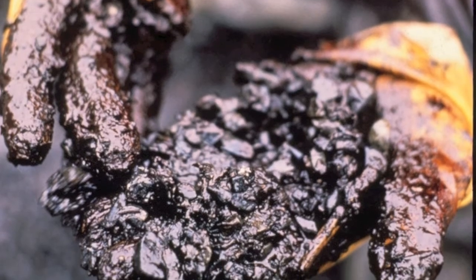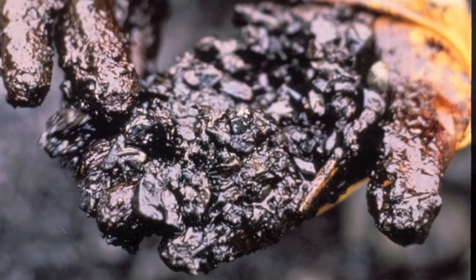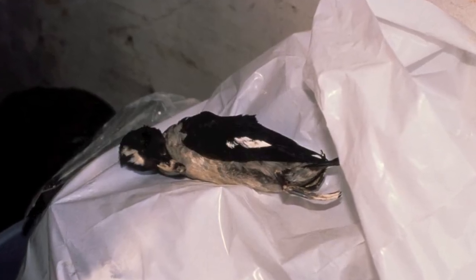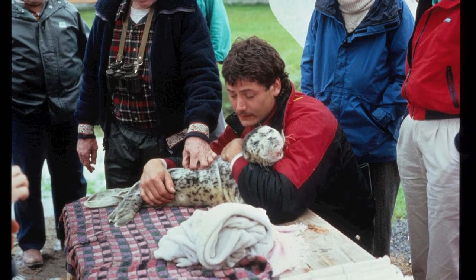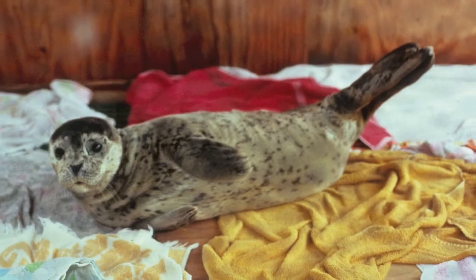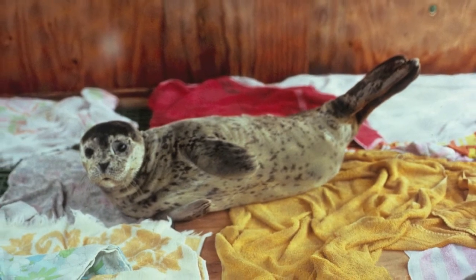Subsurface oil is a huge threat to nature. Some species, such as herring and seabirds, have not even begun to show any signs of recovery. As a result, animals that depend on herring — such as sea lions, seals, and varying species of birds — have all lost their source of food. Scientists have said that it may take decades or even centuries to recover from this spill.